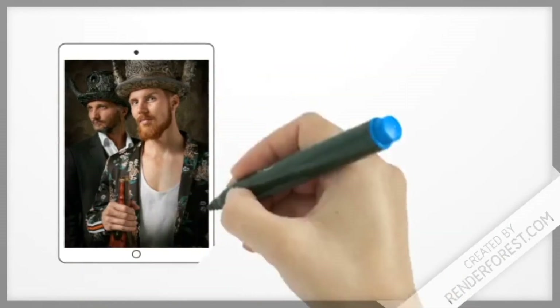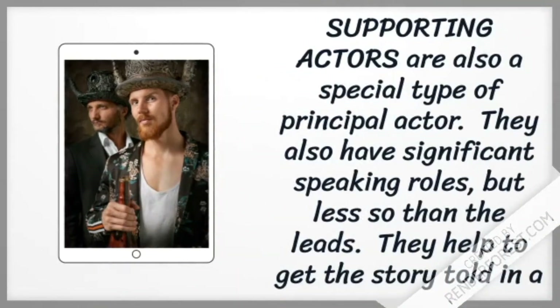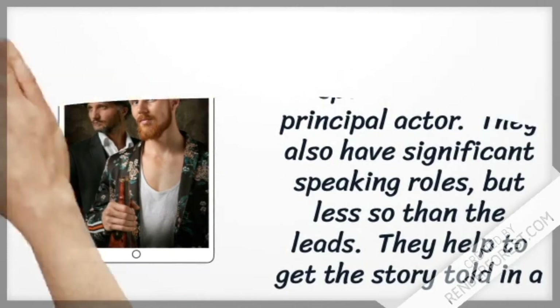Supporting actors are also a special type of principal actor. They also have significant speaking roles, but less so than the leads. They help to get the story told in a compelling way.